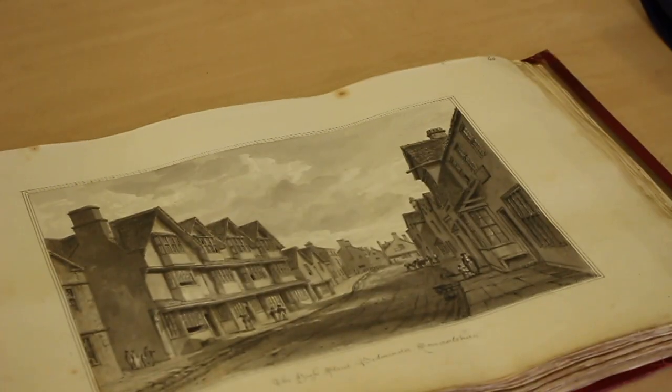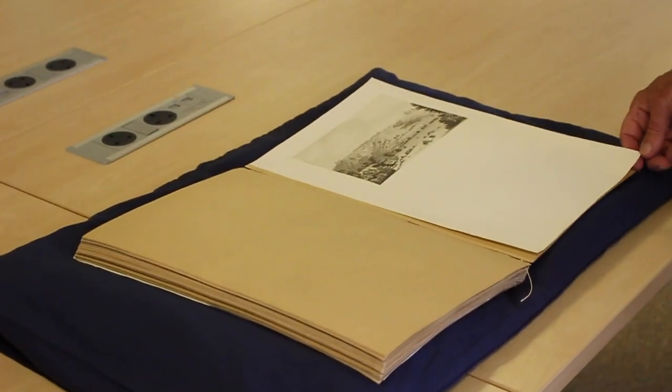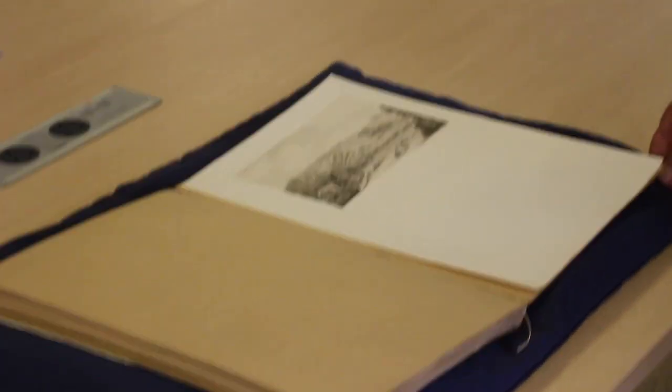We have the whole of one of our oldest collections of original drawings here, and just a sample of one of the others. This one was commissioned in the 1770s by Sir Richard Kaye, the Dean of Lincoln, who traveled with an entourage on his holidays, including an artist, Samuel Hieronymus Grimm, who he paid to produce these books.